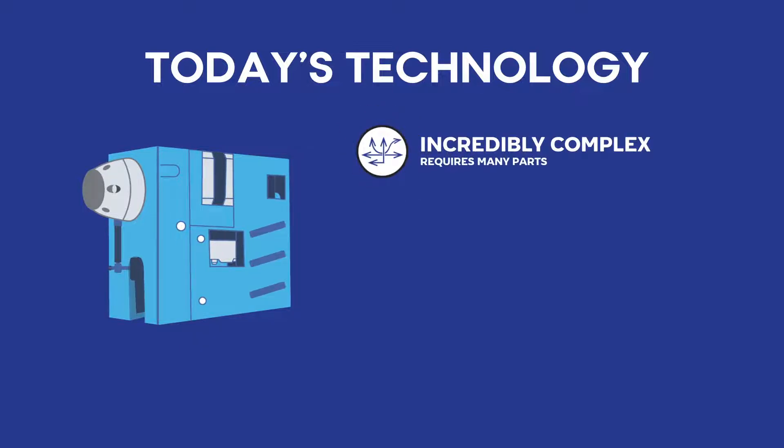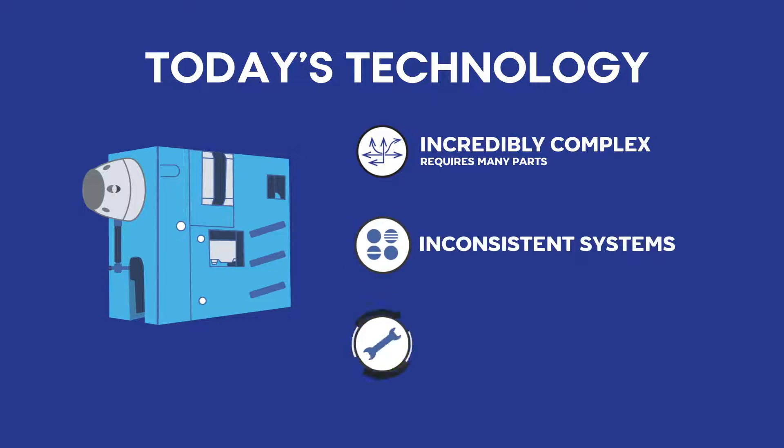These pumps are incredibly complex, requiring dozens of moving components to achieve the desired resolution and control. This added complexity results in microfluidic devices that are inconsistent and require significant maintenance. Today's demanding microfluidic applications require a balance between performance, stability, and responsiveness.